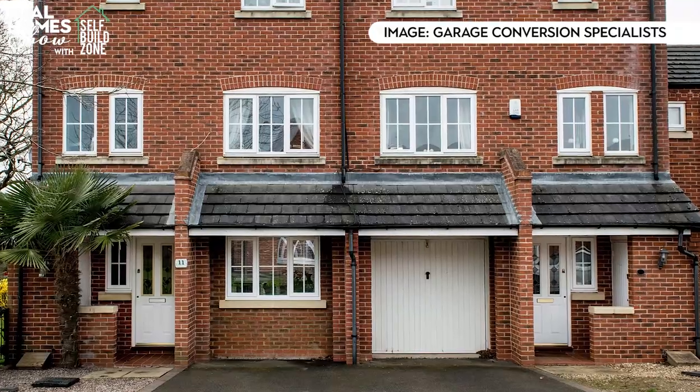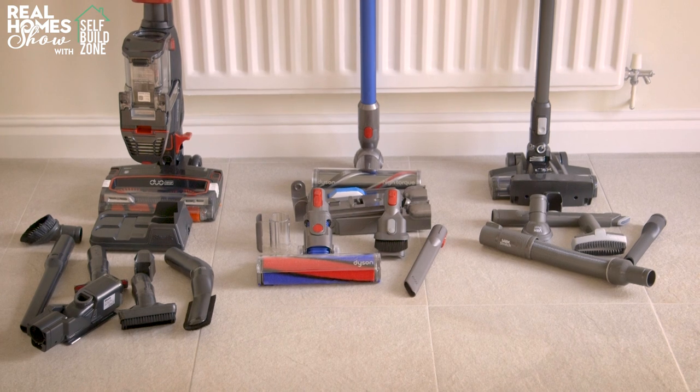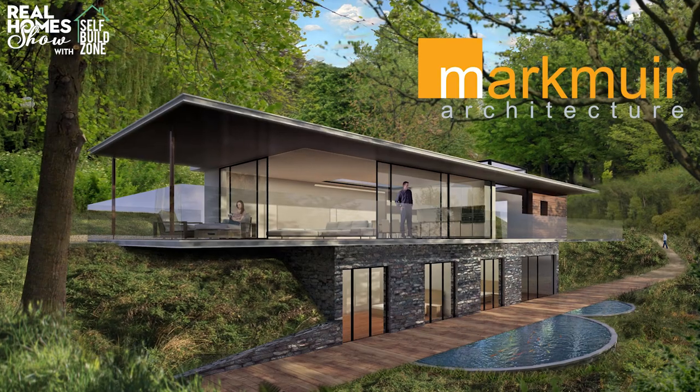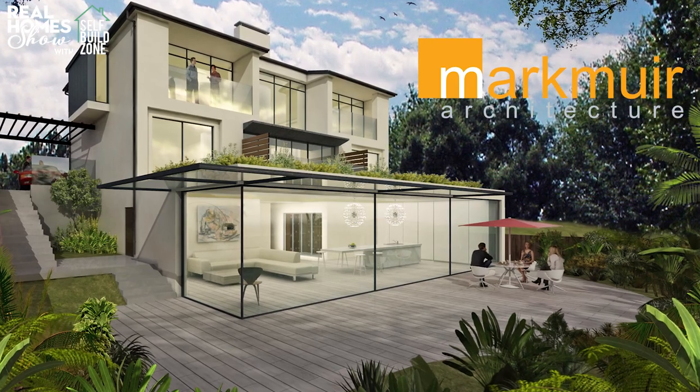Hello and a very warm welcome to the last Real Home Show of 2019. Coming up: everything you need to know about garage conversions, we put the leading cordless vacuums to the test, the lowdown on smart TVs, how to clear the clutter and go minimalist, plus we've got a design package with Mark Muir Architects worth £1,200 to give away.